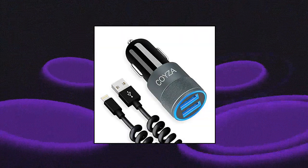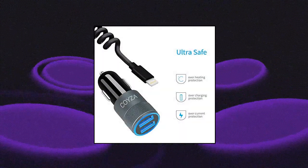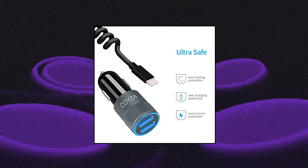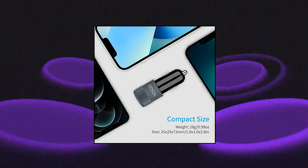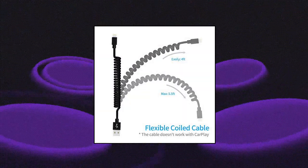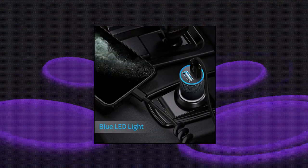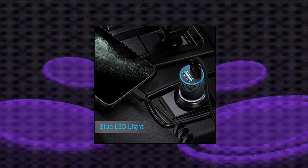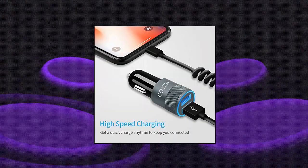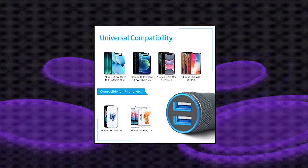Kaiza CC-001. 3.1A total output from separate 2.1A and 1A USB charging ports ensures you can charge two devices simultaneously. The separate coiled cable makes it more flexible, saves space, and gives you a comfortable environment without a hanging cord. No need to worry that it will fall apart from the adapter. Made from upgraded soft material that stretches easily. The cable can extend to 5.5 feet when pulled tightly, with an optimum straight-end length of about 4 feet — long enough for in-car use. Note: the cable doesn't work with CarPlay.